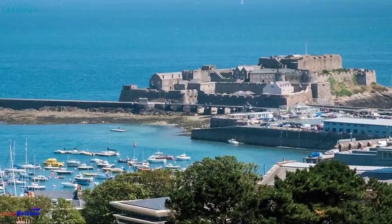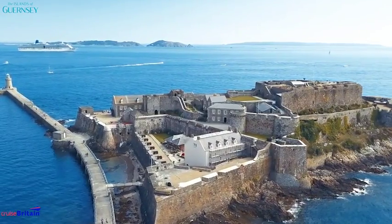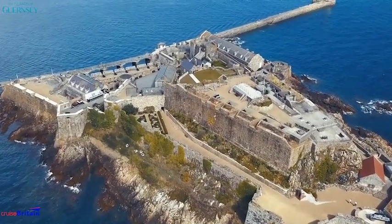The truly iconic attraction would be a visit to Castle Cornet, which has guarded the harbour mouth for over 800 years. Once inside, there are fantastic views back over the harbour and across to the sister islands. And don't forget the noonday gun — you must hear that; it's something special.